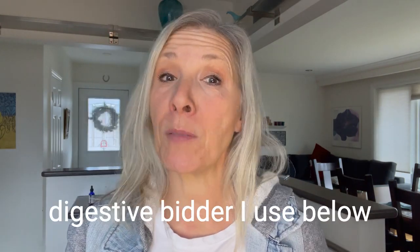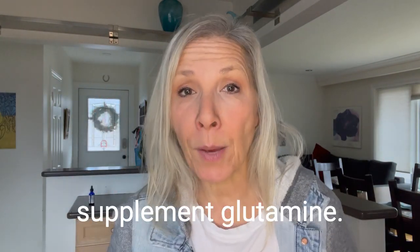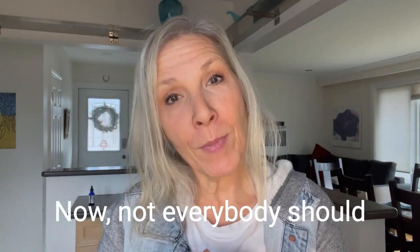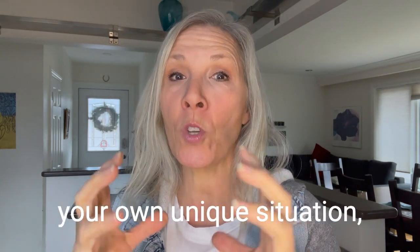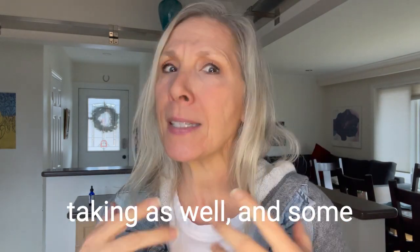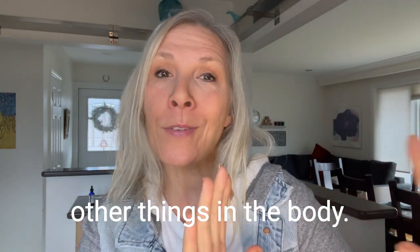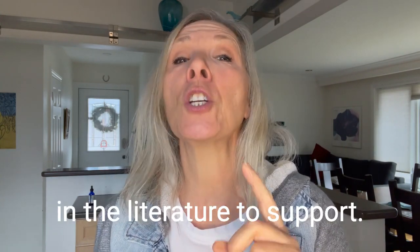I'm going to link a favorite digestive bitter I use below — I use it every day and I love it. Number four is a supplement: glutamine. Not everybody should take supplements based off a YouTube video. You do have to assess your own unique situation, medications, and other supplements you're taking as well, and some supplements can cause other things in the body. But glutamine has been studied in the literature to support your gut.